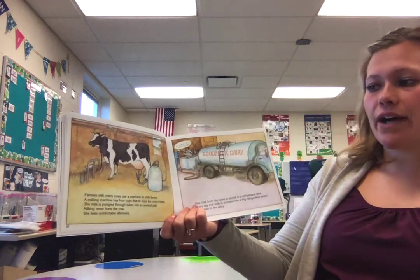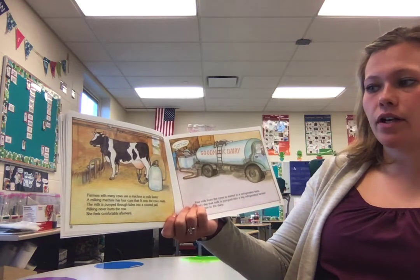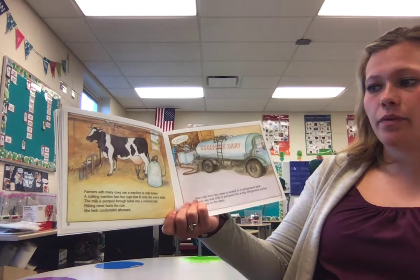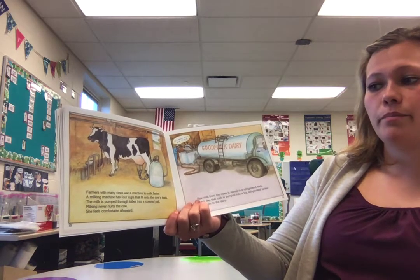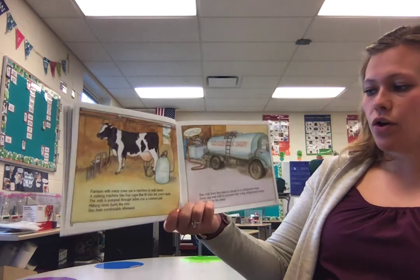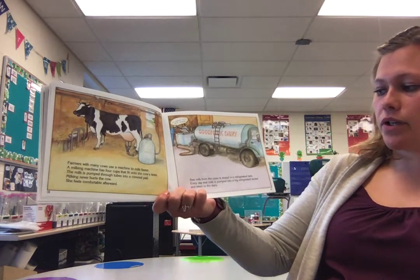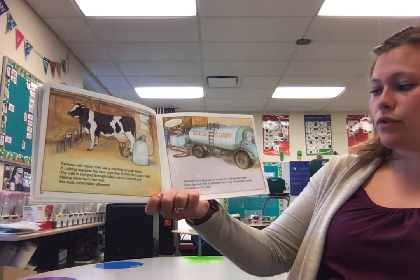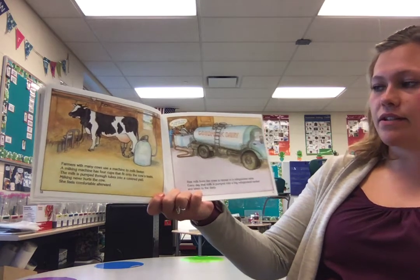Farmers with many cows use a machine to milk faster. The milking machine has four cups that fit onto the cow's teats. The milk is pumped through the tubes into a covered pail. Milking never hurts the cow — she feels comfortable afterward. Raw milk from the cows is stored in a refrigerated tank. Every day, that milk is pumped into a big refrigerated tanker and then taken to the dairy.